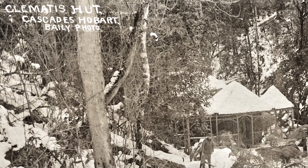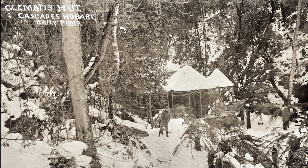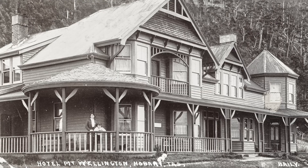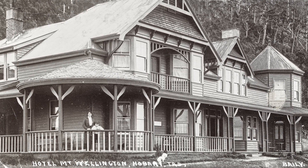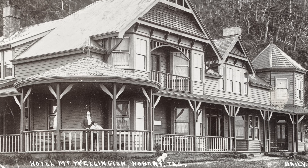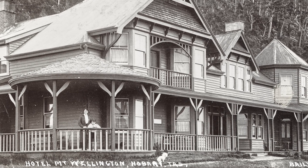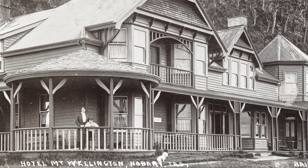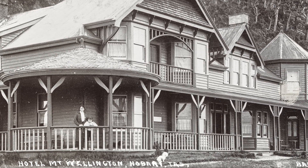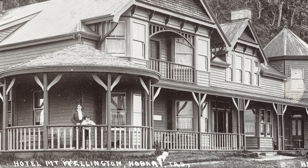Bailey photo of the Clematis Hut in winter. The Hotel Mount Wellington, Springs Hotel, shown here before extensions were added in the 1920s. The hotel's architect was Alan Walker, who also designed St Raphael's Church at Ferntree and the Hobart GPO. The Hotel Mount Wellington Company, which built the hotel, was headed by local politician Henry Dobson. Photo by Bailey, circa 1910.